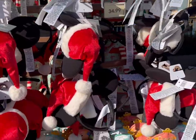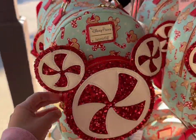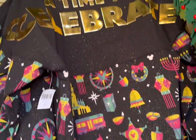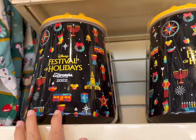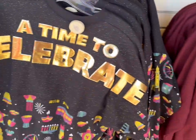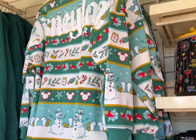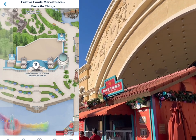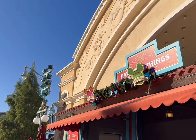Of course I have to stop and look at all the merch — here are those cute bags again. They've got different gear for the Festival of Holidays: cookie jars, spirit jerseys. I love that jacket! Right in front of Little Mermaid is Favorite Things, and it's just about 2 o'clock — perfect time for cold brew coffee.